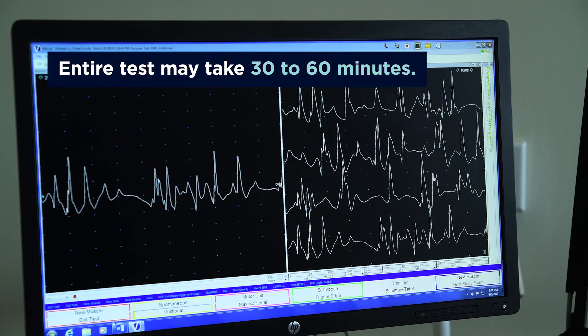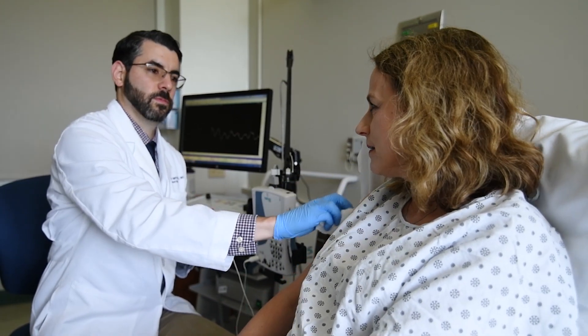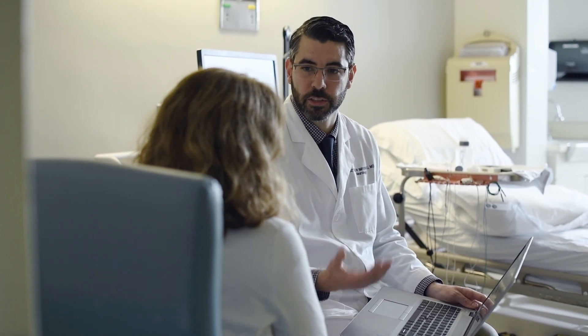The entire test may take 30 to 60 minutes. Some patients may experience a mild soreness after the study. That soreness is normal and should be gone in an hour or so.